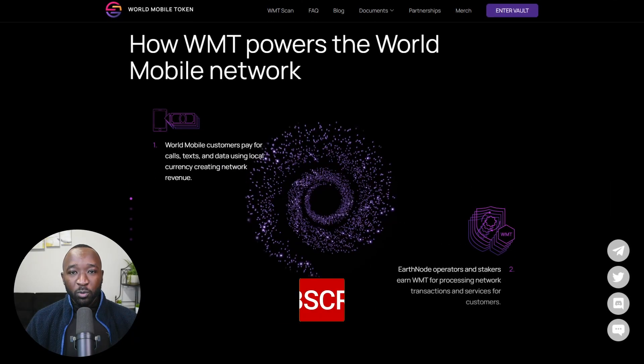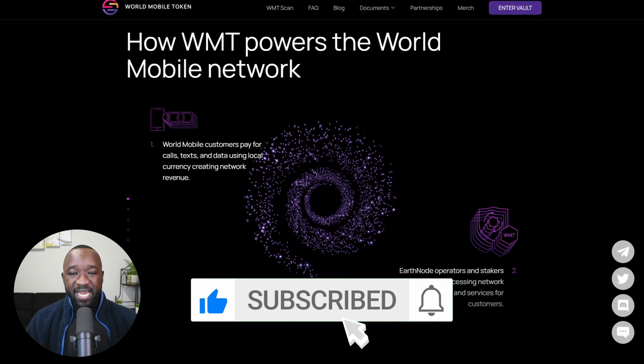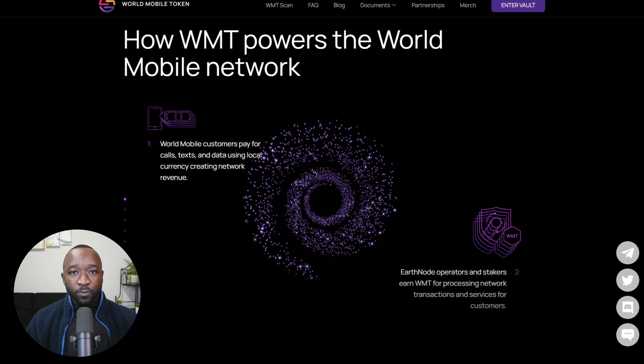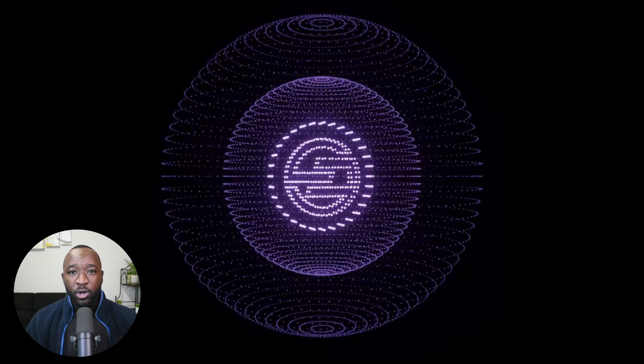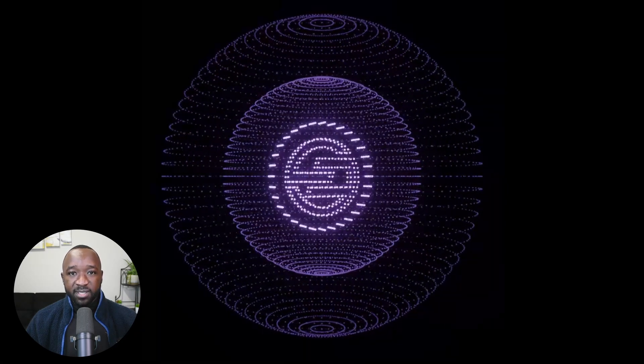Jumping into how the World Mobile Token Project works, we're going to talk about how you can actually use the platform as well as how you can earn by hosting an Airnode, an Earthnode, or an Ethernode. As a customer of the World Mobile platform, you'll be able to pay for phone calls, text messages, and data using your local currency, which will all be driving revenue for the platform.